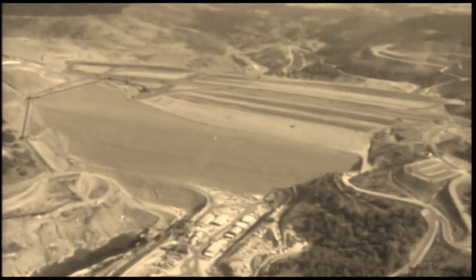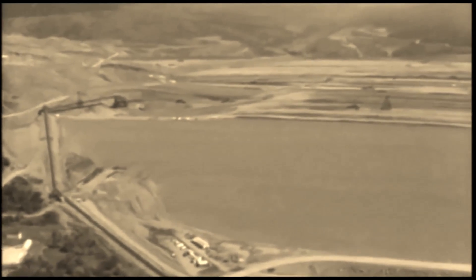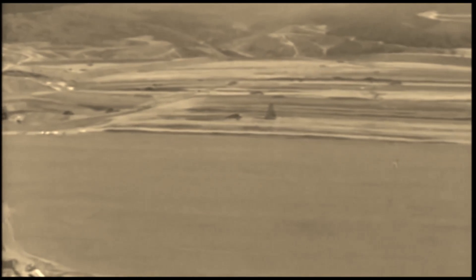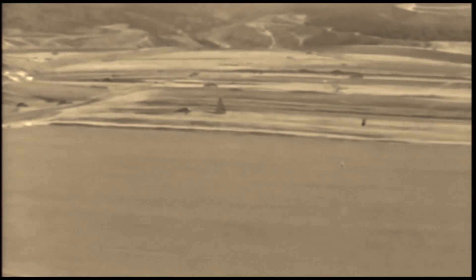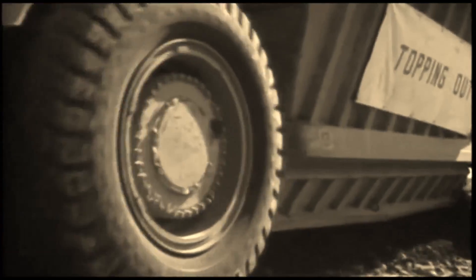Up top, construction continued around the clock. Day by day, week by week, the dam grew. When completed, it would stand 770 feet high, 6,900 feet long, 3,500 feet thick at the base, and contain 80 million cubic yards of earth material. In 1967, the final load of earth was put in place, the last diversion tunnel was closed, and Lake Oroville began to fill with water — one year ahead of schedule.